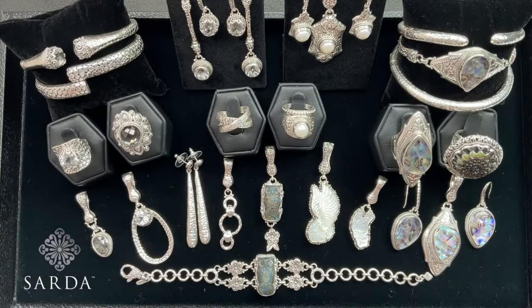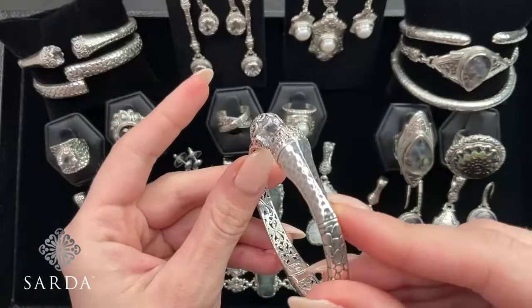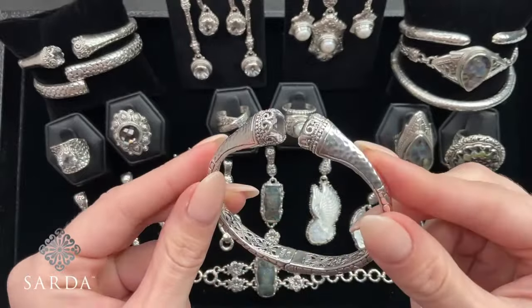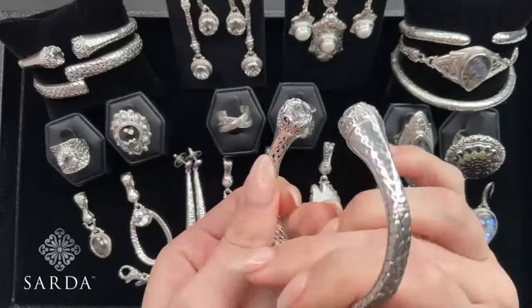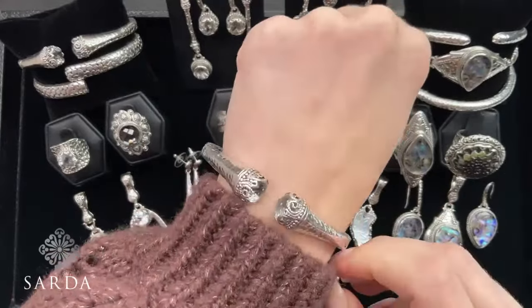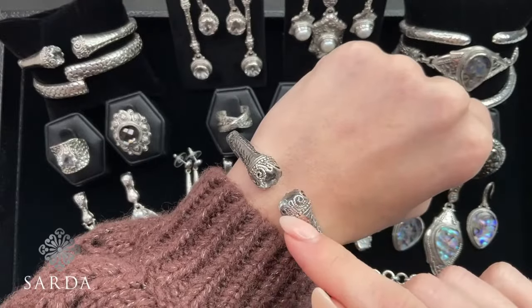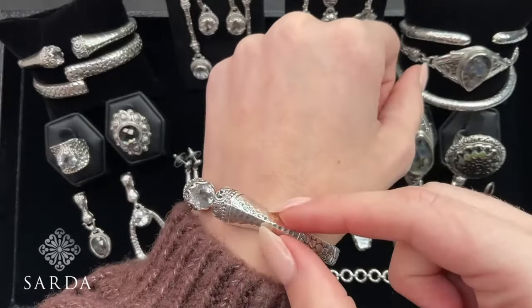We'll go with that coordinating bracelet next. We have one size left in the bracelet — a 7.5, which is going to fit a 6.75 to a 7.75 inch wrist. It is priced at $119.99. It has that same detailing around the bezel of the quartz, plus hammered detail and watermark detail on the other side.